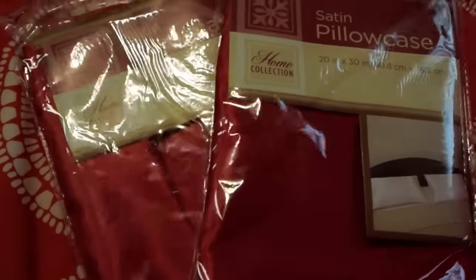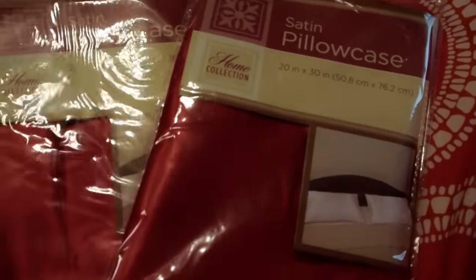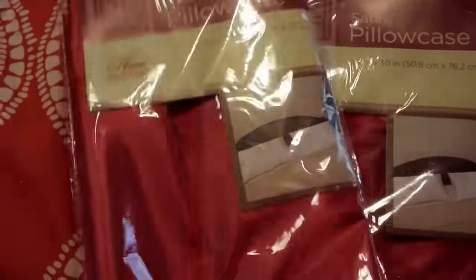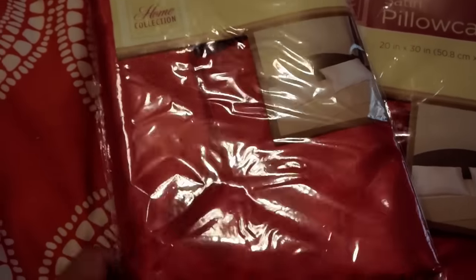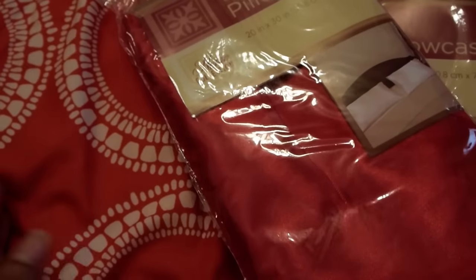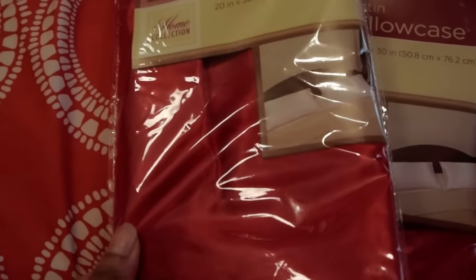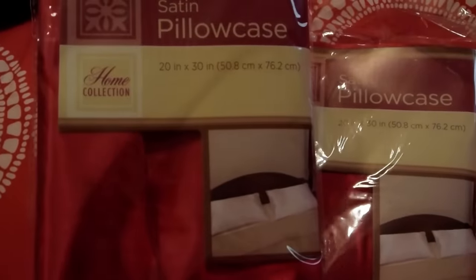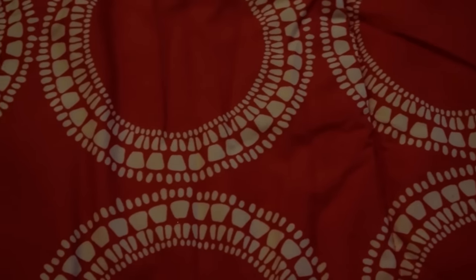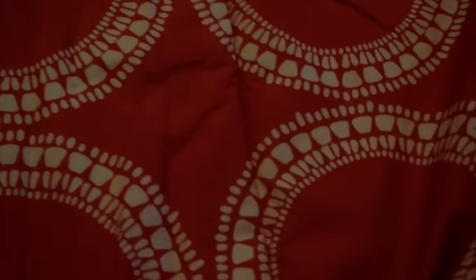They finally had satin pillowcases — I've been wanting to buy some of these. I got them in red. My covers are kind of orangey-red right now but I feel like they still match. I've always heard that satin pillowcases are really good for your hair — they don't tug or mess up your hair at night. I've never tried them and I've been curious, so now I'm going to give them a try.